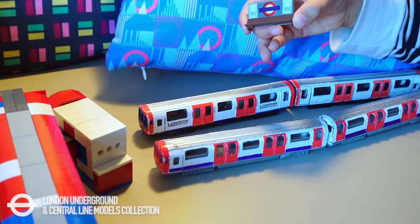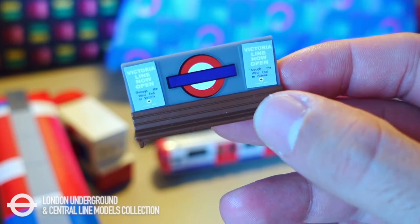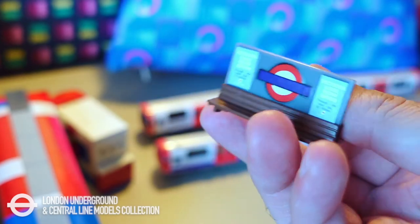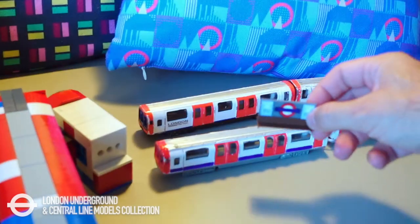You can also see the tunnels on the other side and another train. And this is a model bench, which we bought on Amazon. It's the last one left in stock, costing £4.95.